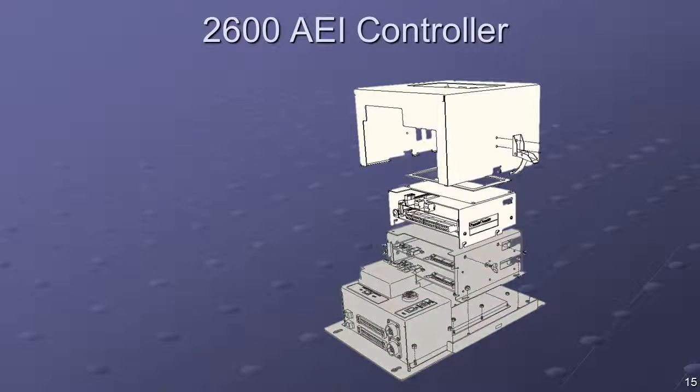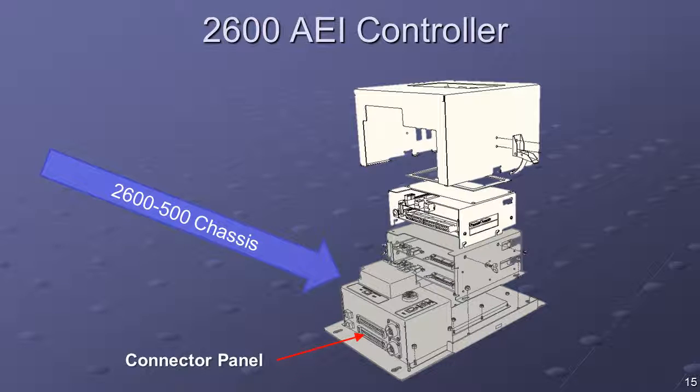The 2600-500 chassis provides a mounting base for various system components. Its integral wiring harness furnishes all necessary power and signal interconnections. The connector panel allows for the attachment of external peripheral devices. The chassis includes docking bays for the TransCore AI-1200 reader logic board and houses a Sonalert buzzer used with the audible test function to assist with tag-read validation. The assembly also provides mounting for various system modems.